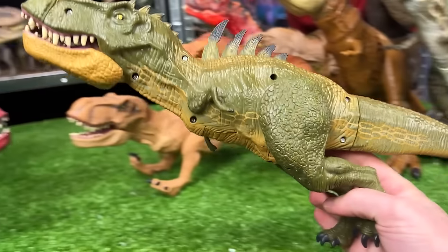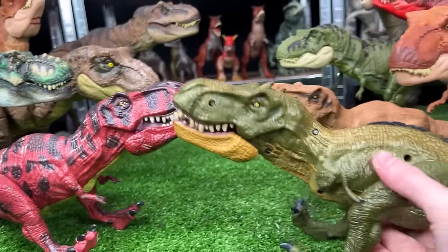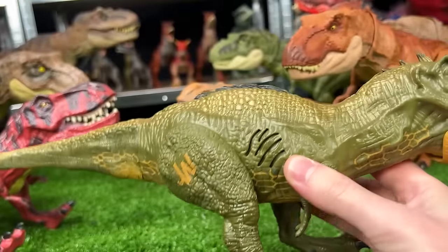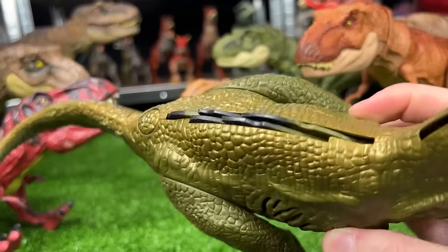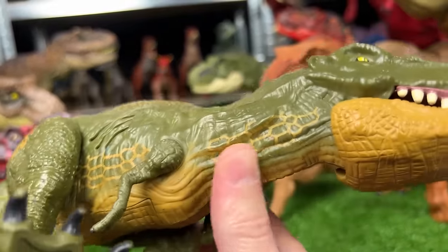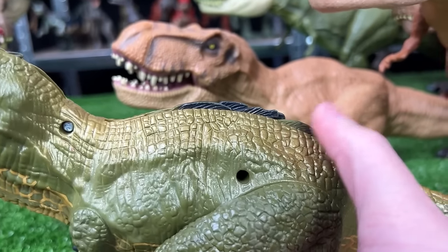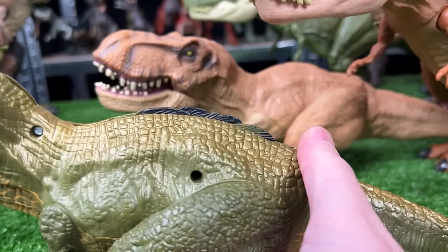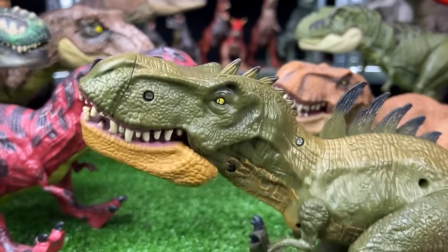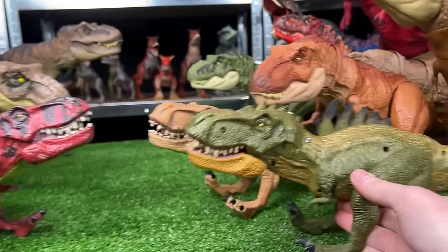I've actually got one more T-Rex figure from that same era. This figure is basically the exact same size, although it has different coloring. It has the dark green on the body, but some reflective gold along the top. And coolest of all, it actually has some hidden spikes on its back and its head, so when you press the chomping action, its spikes spring out too.